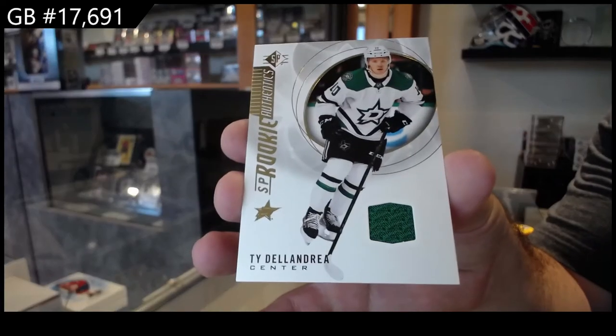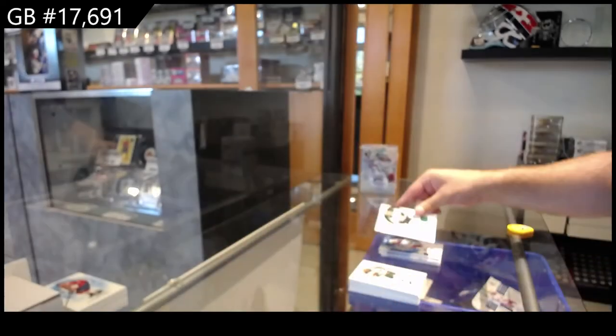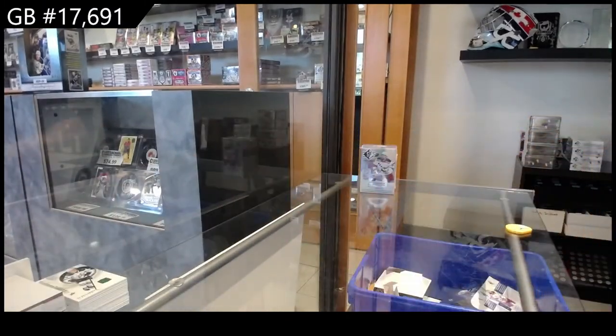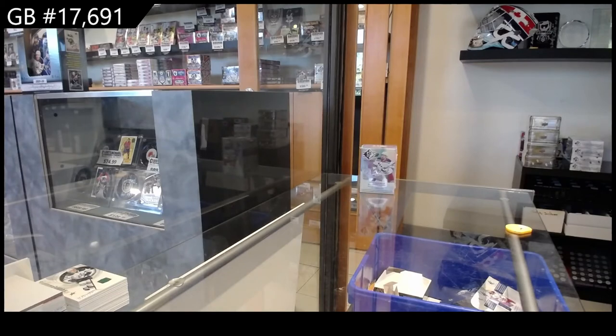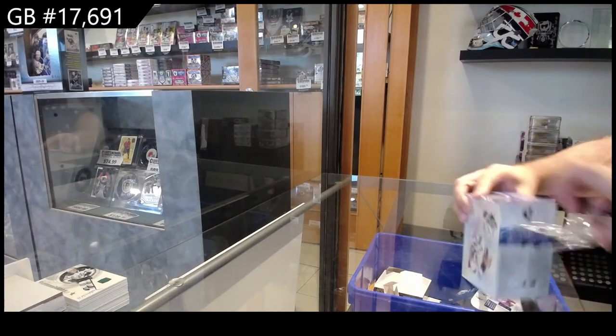Della Andrea for Dallas — is Dallas the only team that has jerseys in this? Apparently so. That's Harley, Robertson, and now Della Andrea — three jerseys, three Dallas.